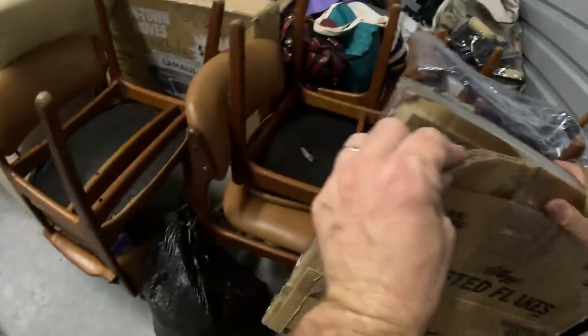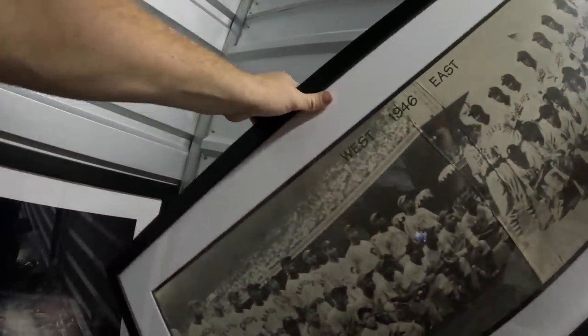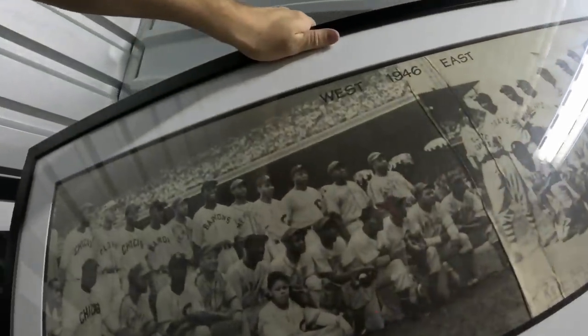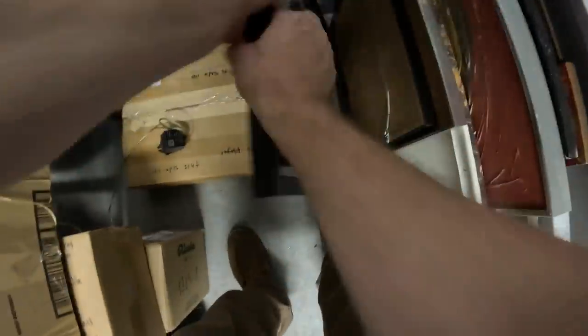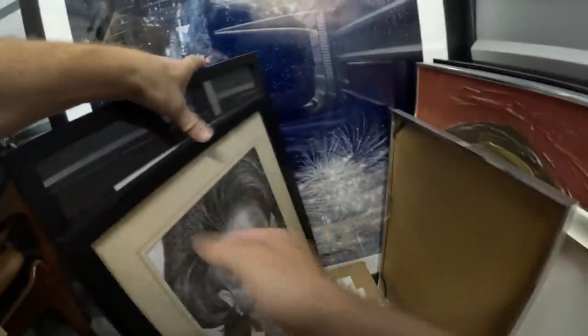Not taking the packaging off yet. This piece reads 'West 1946 East' — Baron Chicago Barons. This is probably like an All-Star game picture. There's a keyboard in another box. Looking at some more artwork — that kind of looks like Medea right there, but not sure.